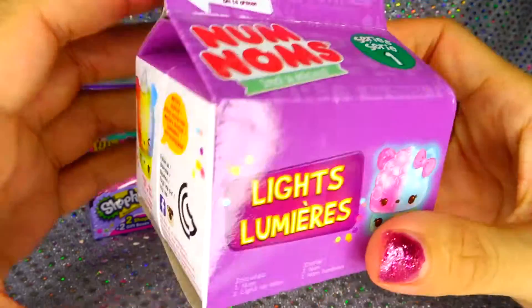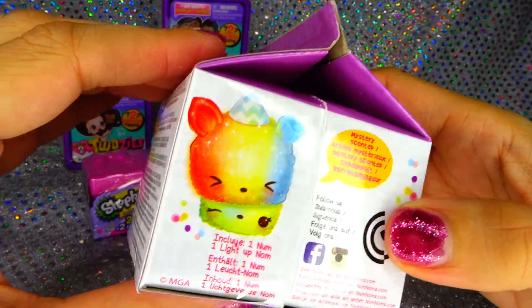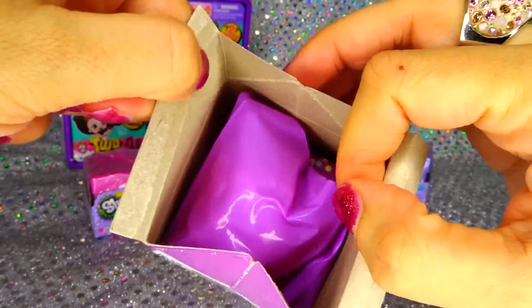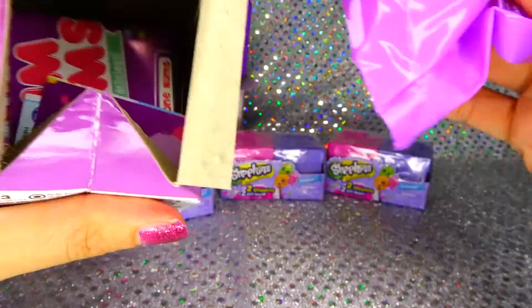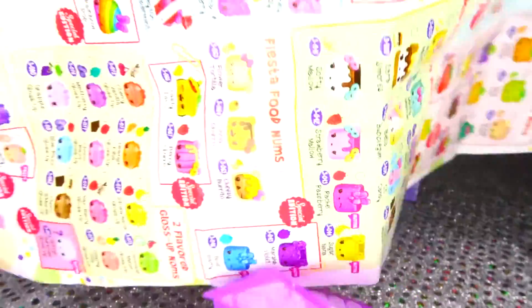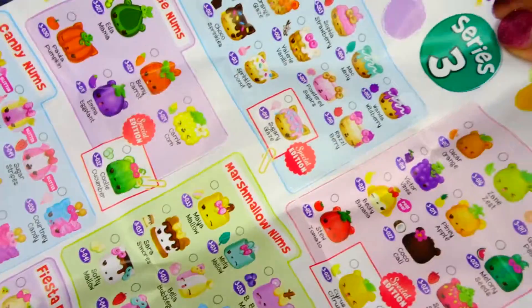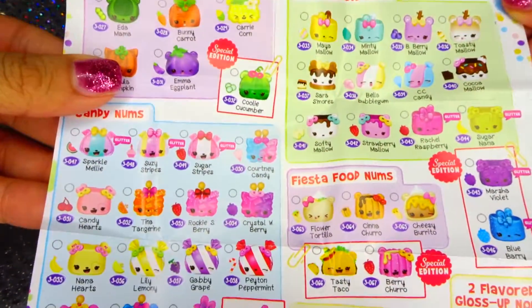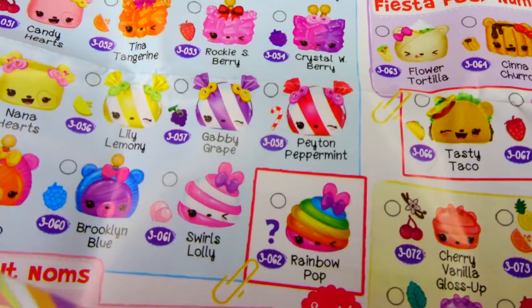Next, we got Num Noms, I couldn't wait to open this up, the light ups, finally got one. So it includes one light up. Here's the list, got a bunch of them, there's tons. Wow, look at all that - look at that one right there, the rainbow pot, oh I wish I had her.